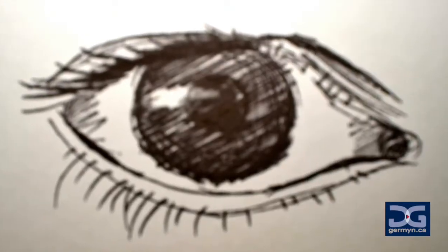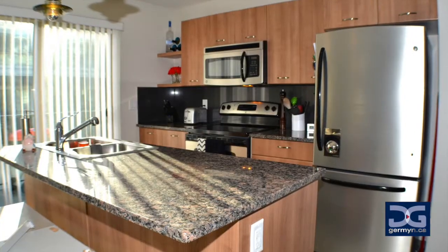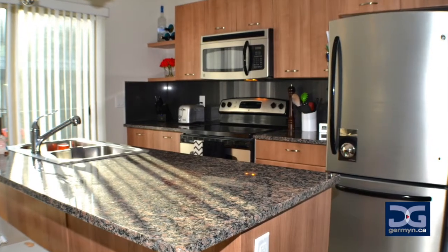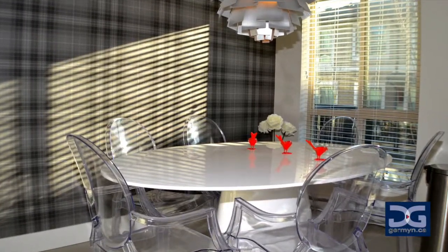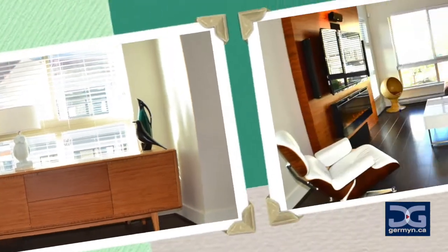Upgrades are everywhere so keep your eyes peeled. This end unit home has tons of windows to let in natural light into the designer kitchen, complete with granite countertops and stainless steel appliances, with a patio to barbecue just outside the sliding glass door. New light fixtures throughout and attractive wall designs complement the generous space.